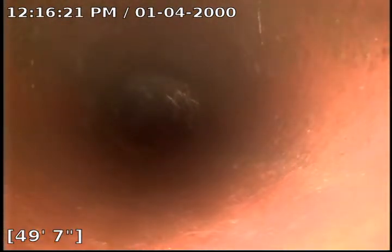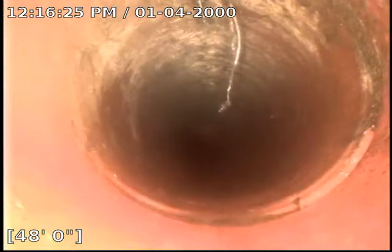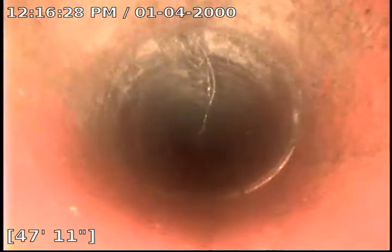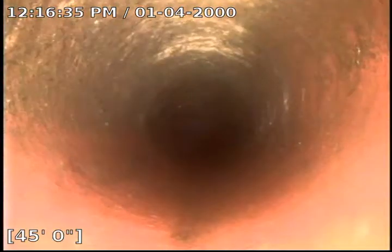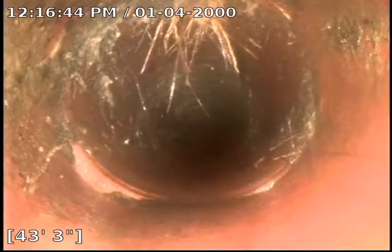Small intrusion at 53 feet. Top intrusion from 50 feet — this is where all those joints are. There's one root at 48 feet. Small 10% intrusion at 43 feet.